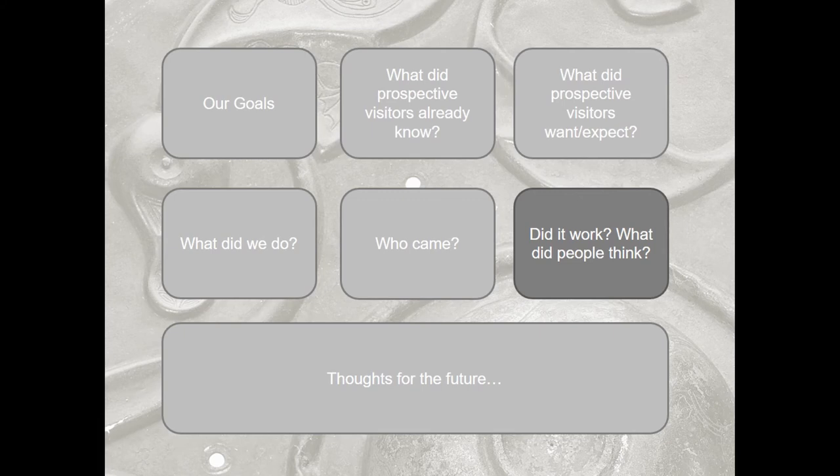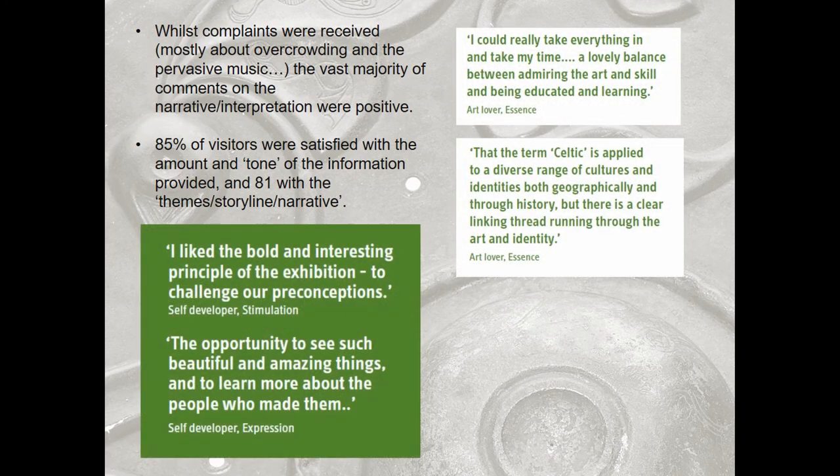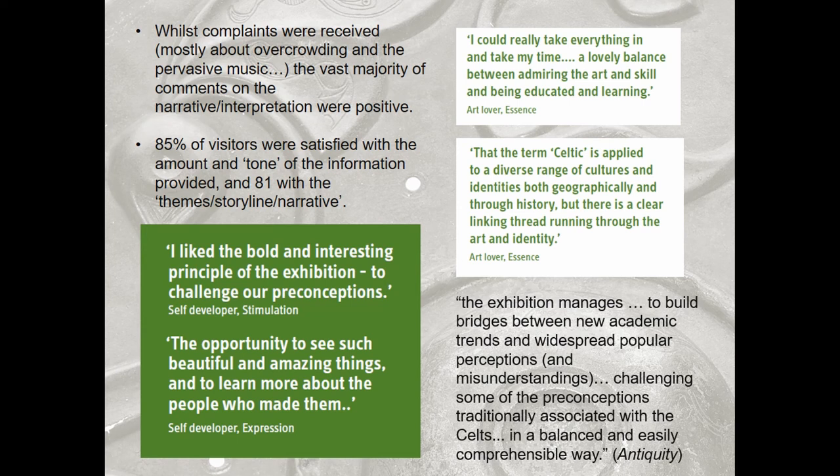Did it work? Broadly speaking, whilst like any major exhibition you do get complaints — mostly about overcrowding and the pervasive music — the majority of comments on the narrative and the interpretation were actually very positive. 85% of visitors were satisfied with the amount of information, 81% with the theme and storyline. That's not as high as it could be, but very standard for these polls. We also had a very nice review in Antiquity.